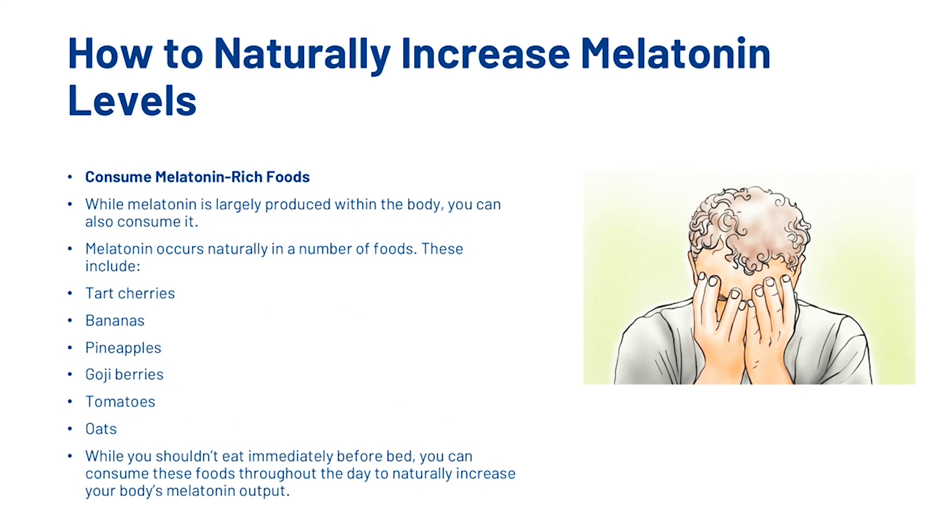The next thing you can do is consume melatonin-rich foods. While melatonin is largely produced within the body, you can also consume it through food. Melatonin occurs naturally in a number of foods, including tart cherries, bananas, pineapples, goji berries, tomatoes, and oats. While you shouldn't eat immediately before bed, you can consume these foods throughout the day to naturally increase your body's melatonin output.